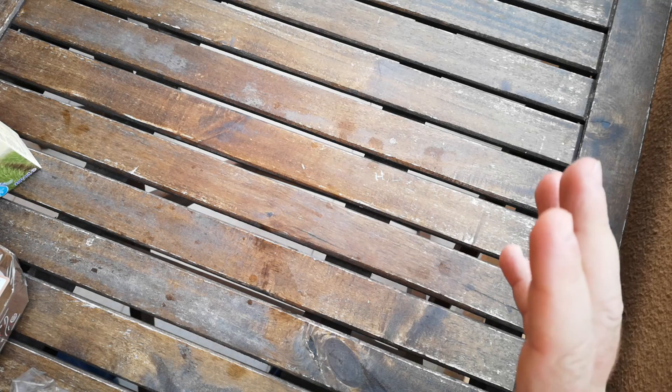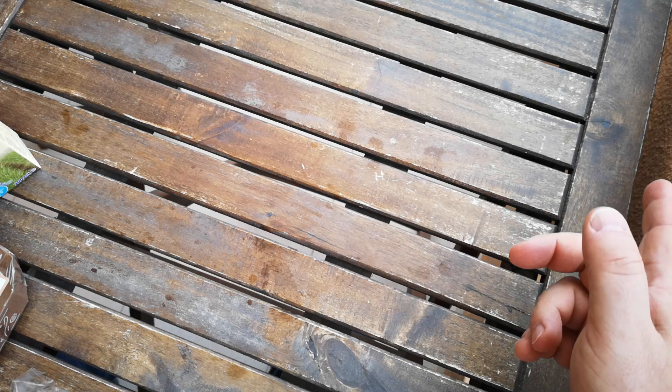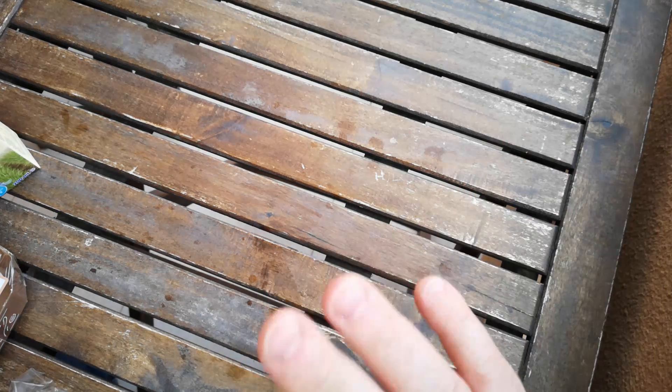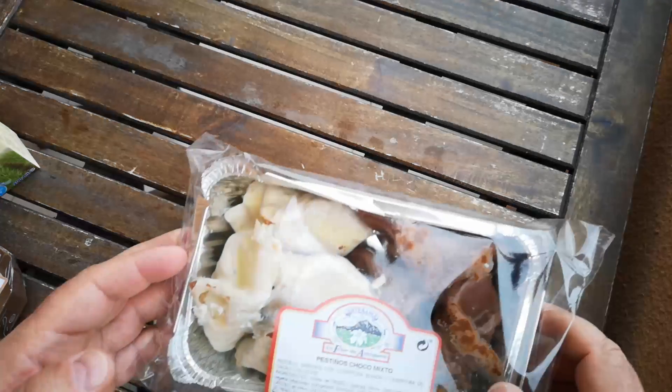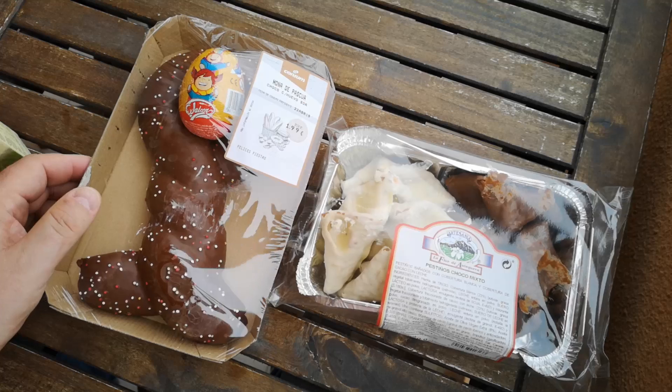Today we are on the hotel room balcony, so I have to ask you to forgive me for any background noise you can hear. There's a coach downstairs waiting for some tourists to go on a trip somewhere, and no doubt there'll be traffic and other outdoor noises. Anyway, today we're going to have a look at some Easter baked goods from Spain.